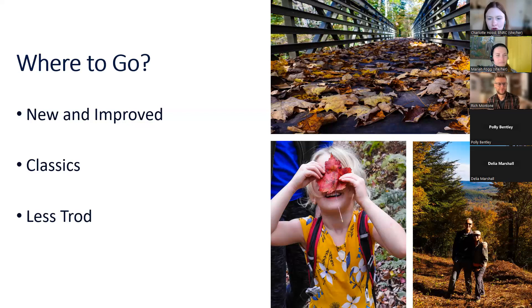Today we're going to go through some new and improved reserves and trails that the NRC has. Then we'll turn to some classics — the well-known and well-loved spots — and then some that are a little less known. Starting off with Parsons Marsh.